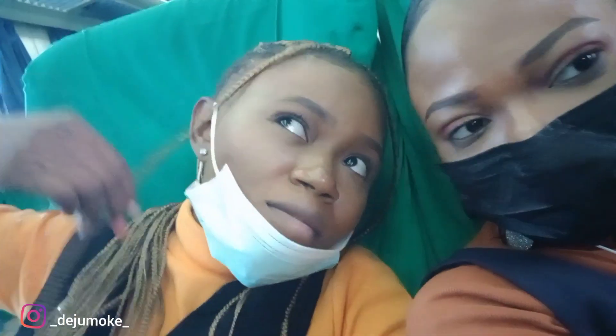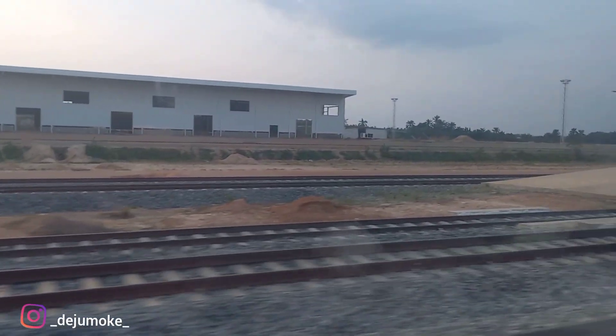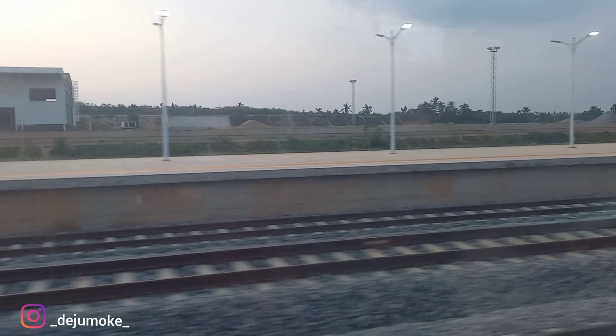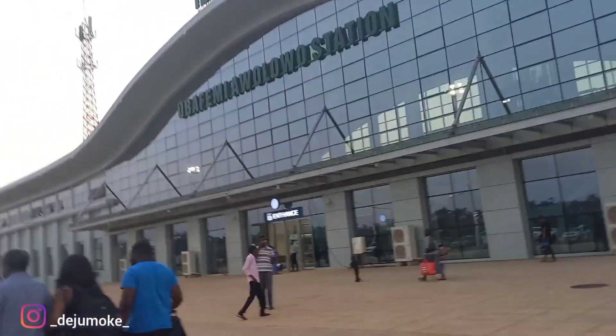Okay guys, so we just left Ladokiak station and now the next one is the one at Moniya, which is our last stop. We are now at Obafemi Awolowo station in Moniya, Ibadan. We have arrived in Ibadan — this is the last station. So we are alighting. We've arrived at Obafemi Awolowo station, Moniya, Ibadan. We have just arrived and we are going home now.